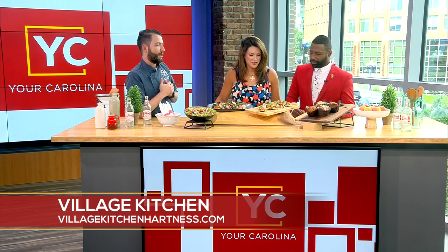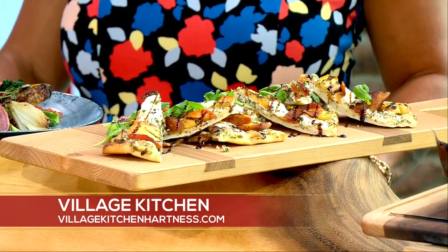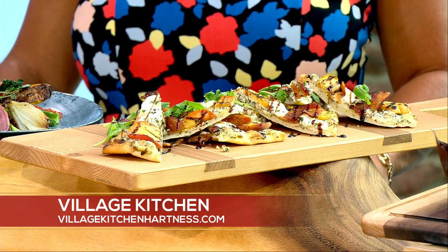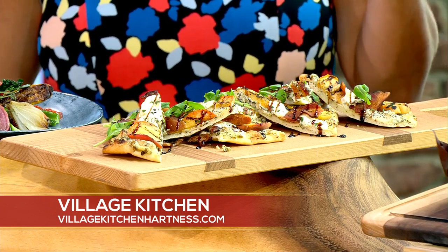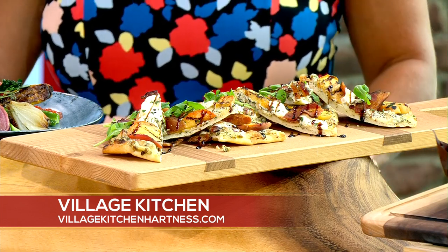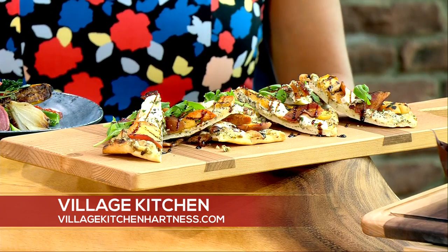The peach and pig flatbread is a rendition of a popular menu item we've had since we opened. This version has a goat cheese base, grilled peaches, bacon, arugula, and a finish of balsamic. That grilled peach and bacon combo is sweet, salty, savory, and acidic — a little bit of everything. A little arugula on top and a drizzle — perfection.